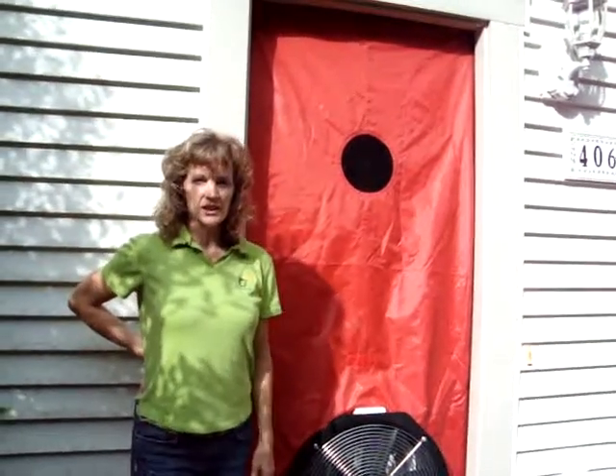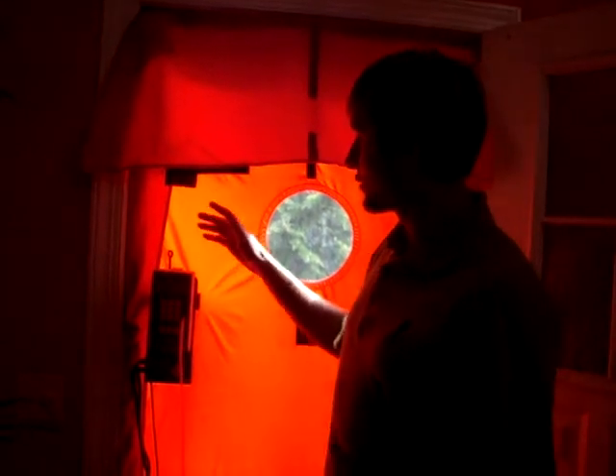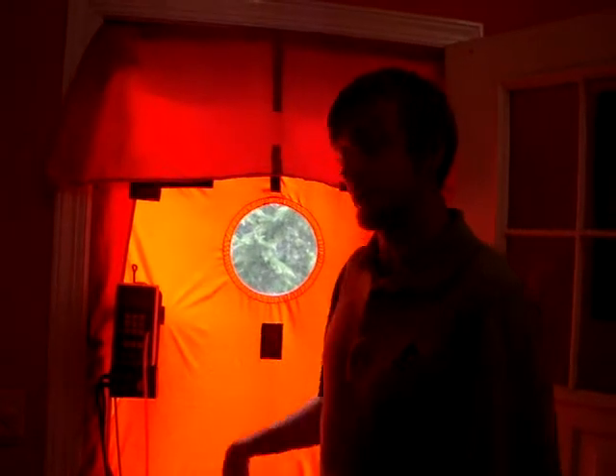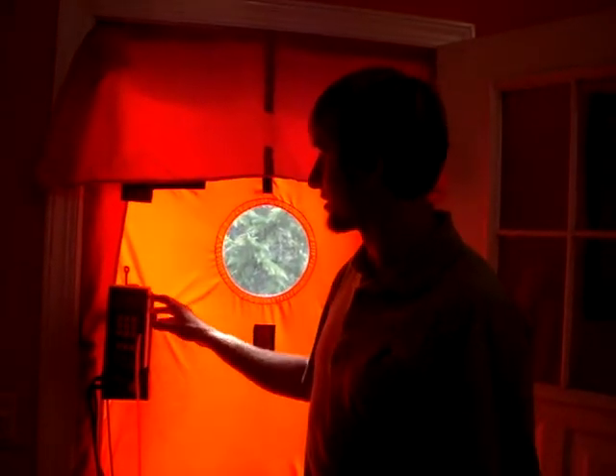This is the blower door, which we're going to use to test the leakage in the building envelope. This is a feature that we have on our manometer — it will tell us not only the air exchange rate, but if we add up all the leakage in the house together, how big that actual hole size will be.